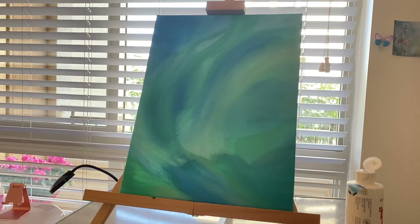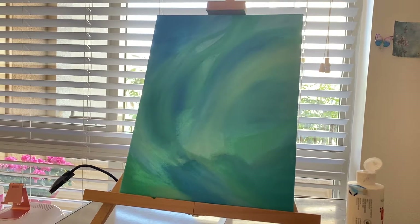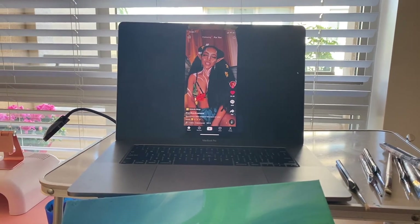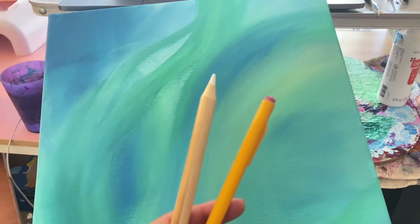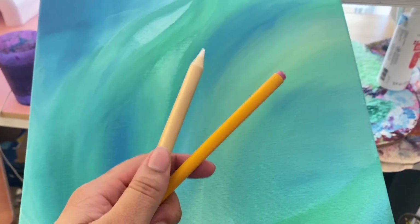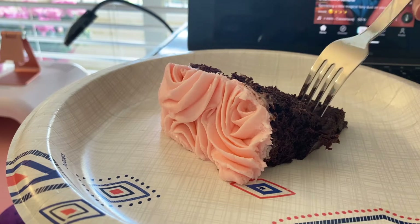This is what I came up with — it's very... it feels like it has movement already just like this, so I'm really excited to add the lady and get all the details in there. The next thing I need to do is sketch. I have her set up on my computer and I'll sketch her down here. I either use this white pencil or a normal pencil, but the white one doesn't always show up. First, some cake for lunch.